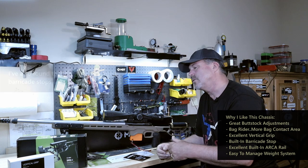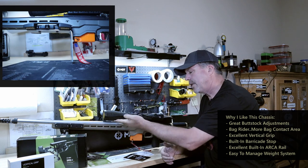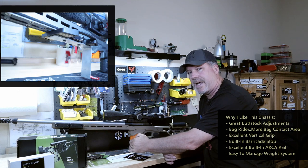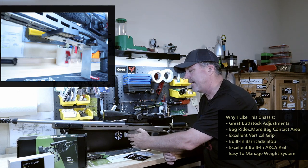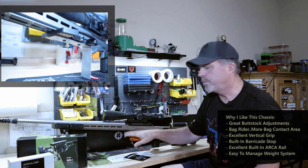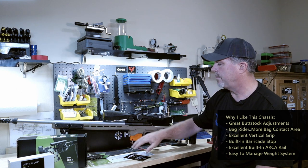I actually use a Gray Ops plate and made my own 90-degree barricade stop that comes way down beyond the magazine, so the magazine is never impacted. But the barricade stop they've put on here is a great feature — it can work in some instances.